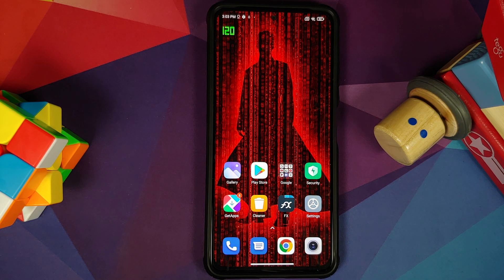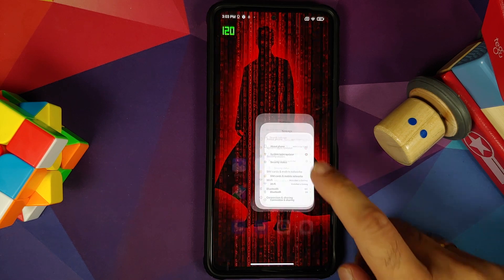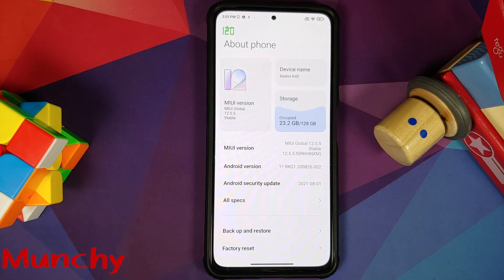And there it is, peeps. That was our what's new and what's missing in MIUI 12.5.5 Enhanced Edition running on the Xiaomi Mi 11X — and that will do it for this video. Hope my video helped you. Likes, shares, and subscribes are appreciated. Feedback and comments more than welcome. See you when I see you.